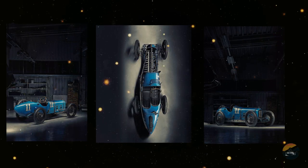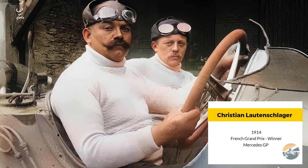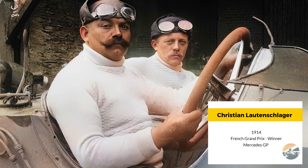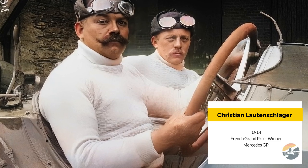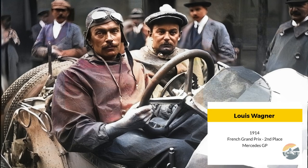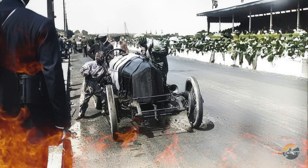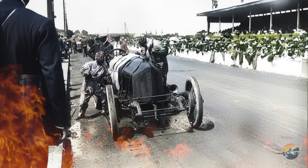Looking ahead, a new chapter begins. The 1910s marked a period of significant change in the Grand Prix landscape. From the introduction of groundbreaking technology to the rise of new competitors, this decade laid the foundation for the exciting motorsports era to come. Let's discuss this in the comments — how do you think the advancements made during this period influenced future motorsports?